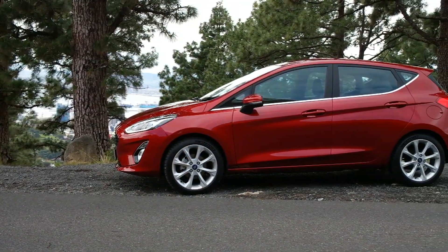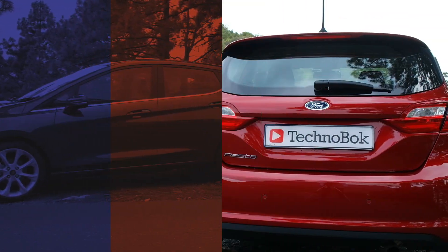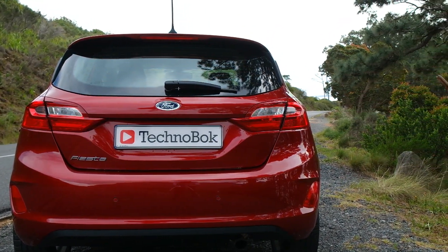Within the Fiesta lineup, you get the one-litre engine in a couple of different guises — that's either the entry ambient or this, the range-topping Titanium. You also get a 1.5-litre TDCi diesel motor. The vehicle is offered with either a six-speed manual or six-speed automated transmission.